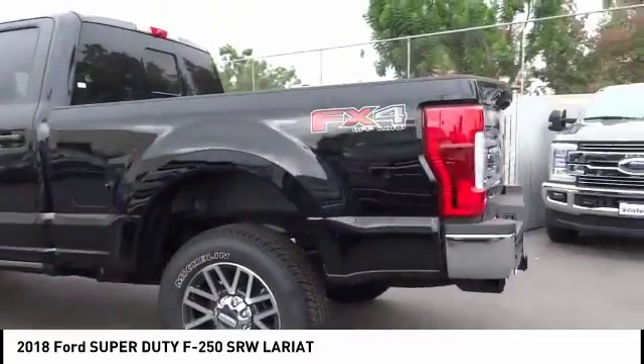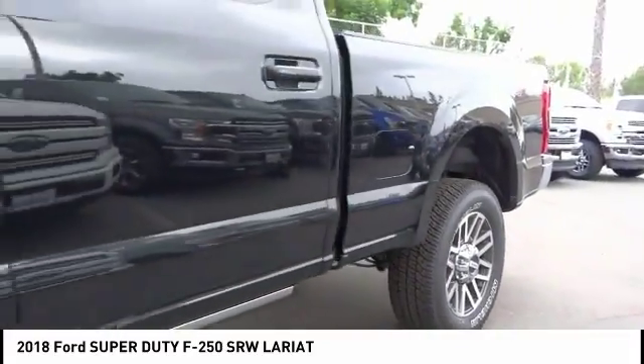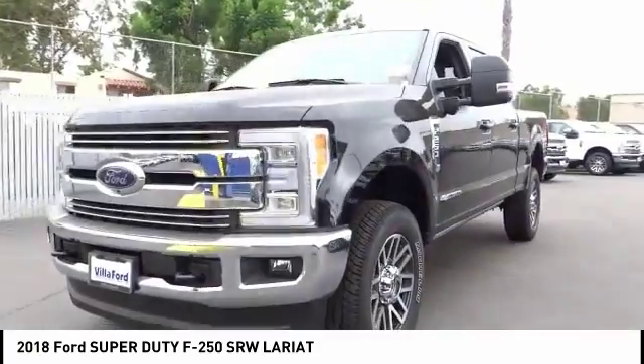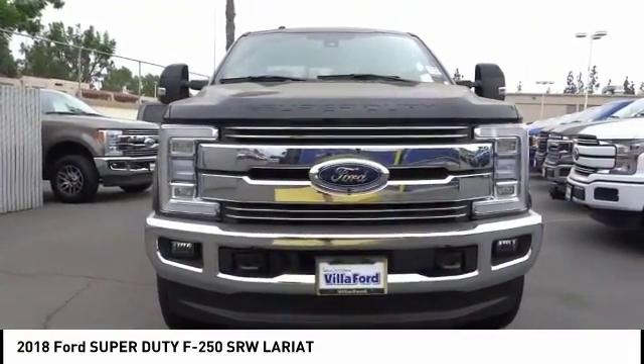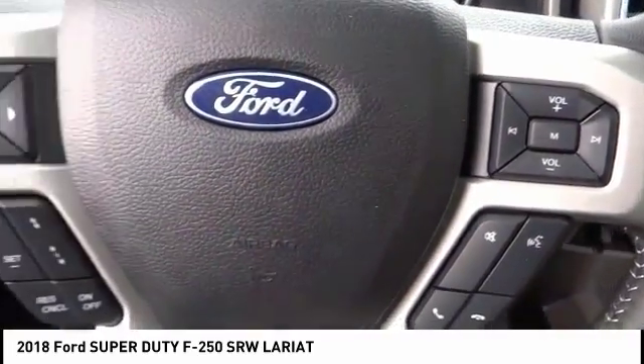This vehicle has less than 100 miles. Here are some of this vehicle's great options: traction control, power passenger seat, dual airbags, leather-wrapped steering wheel, air conditioning, power steering, alloy wheels, four-wheel disc brakes, voice-activated navigation system, fog lights.